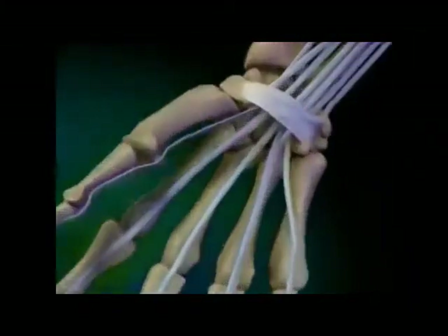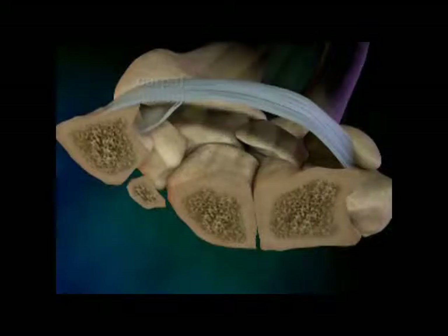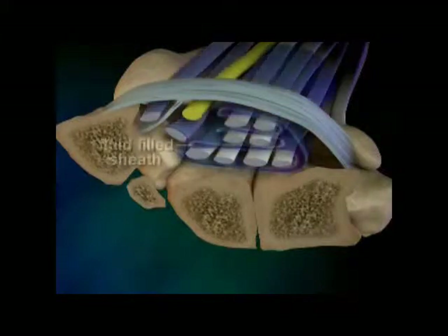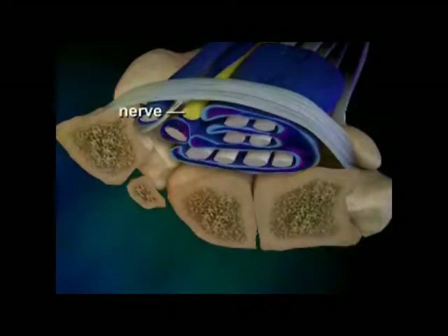Carpal tunnel syndrome is a disease that begins deep inside the wrist joint, inside a confined area known as the carpal tunnel. Inside the carpal tunnel, your flexor tendons, here shown in white, are very close to the median nerve, here shown in yellow. The tendons are surrounded by a fluid-filled sheath, here shown in blue. Under certain conditions, the sheath begins to swell, and that pushes against the median nerve, causing the pain and other symptoms of carpal tunnel syndrome.